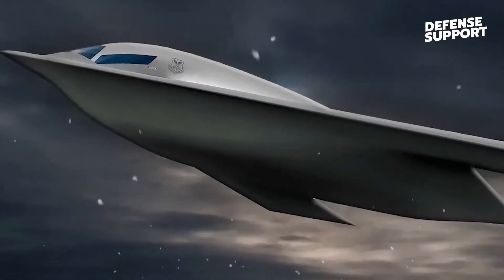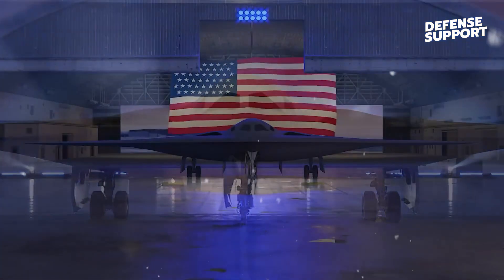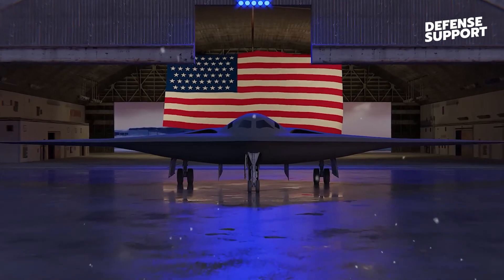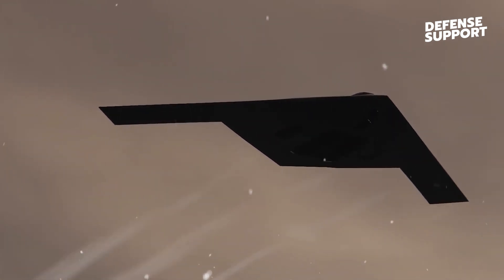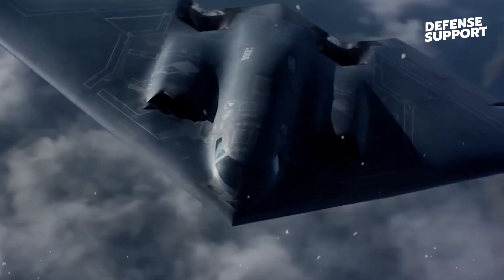The incredible journey of the B-21 Raider began in mid-2009 when the US government recognized the need for a new bomber fleet. With the aging B-52, B-1 Lancer, and expensive B-2 Spirit, a replacement was necessary. The B-21 Raider emerged as the solution, and its development has brought significant advancements to the world of aviation.